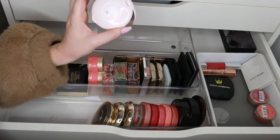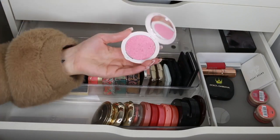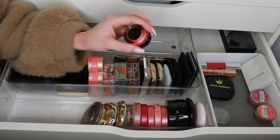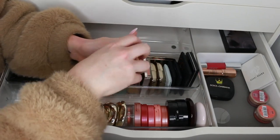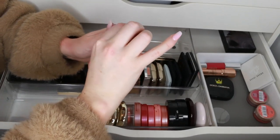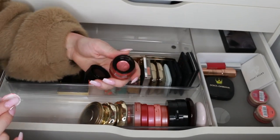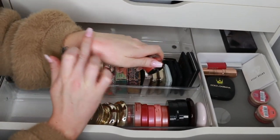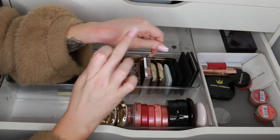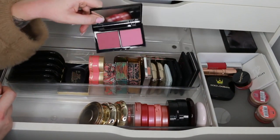We have Guerlain — this is the Meteorites Blush in the shade Happy Glow. It's so gorgeous, I'll keep that. This is an Elizabeth Arden Cool Glow Cheek Tint — I love cheek tints and you can use them on lips as well. I haven't tried this one yet but it's pretty and I'll keep it and give it a go — it's got a really nice texture. Some more Bobbi Brown — we have the Blush Duo with Plum and French Pink in it.